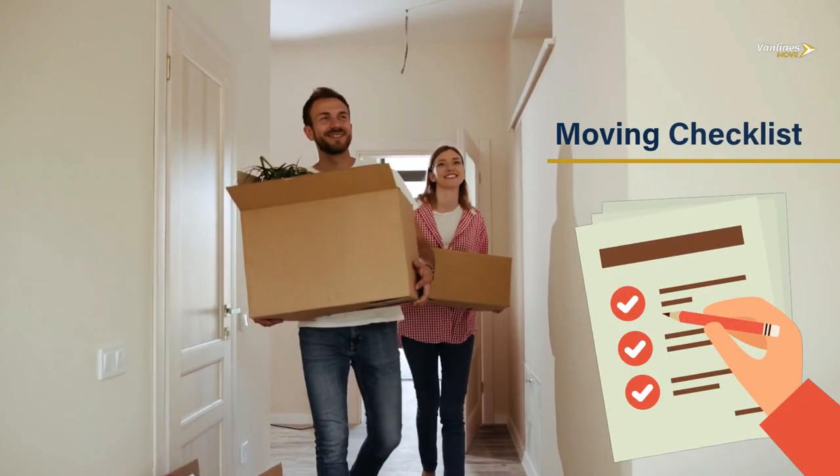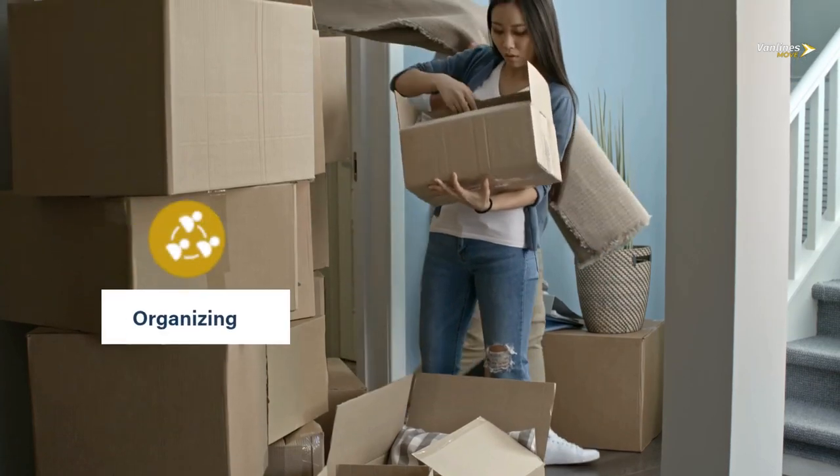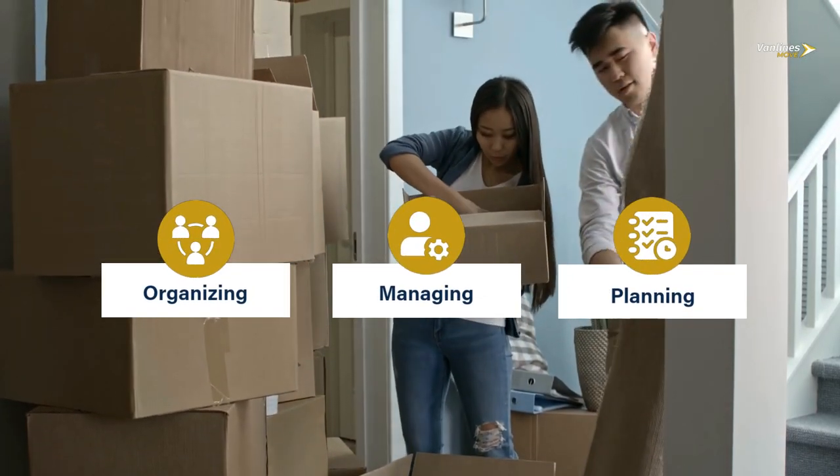What is a moving checklist and how can it help in moving? It is an ultimate moving tool to help in organizing, managing, and planning the move, where you can list all tasks related to the move.